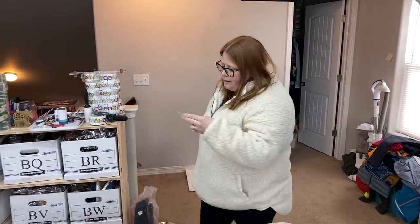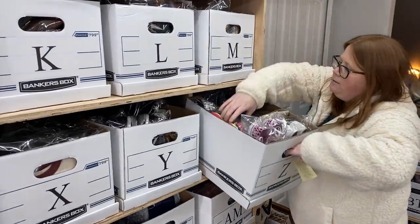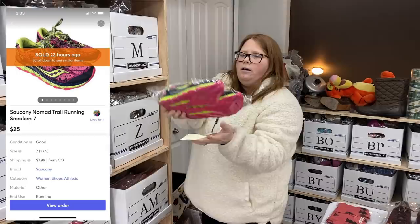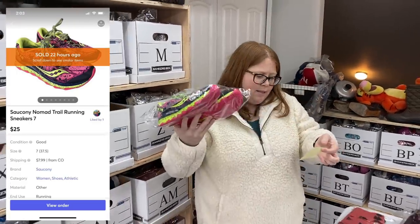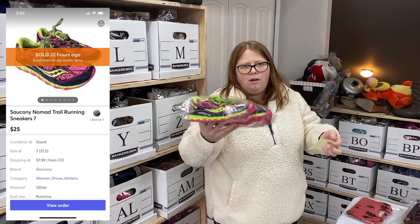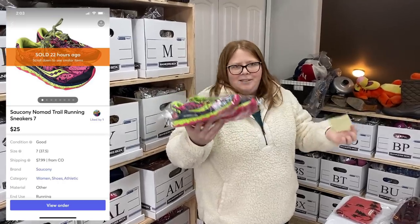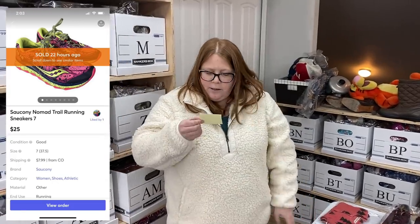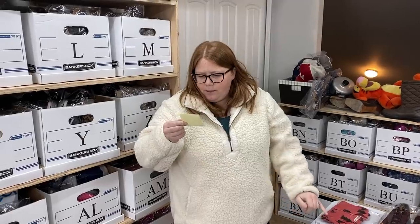Box Z — another pair of Saucony shoes. These were from the bins as part of my stimulus check challenge, so I only have about a buck into them. They sold for $25 plus shipping on an offer — someone asked if I'd take $25 and I said yes since I only had a buck into them. The buyer also paid $8 shipping, so she's close to $35 all in.